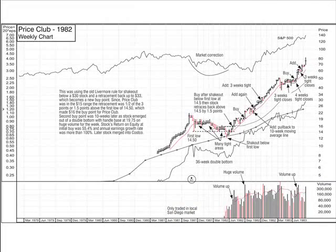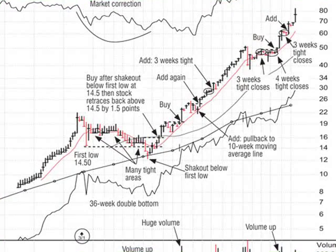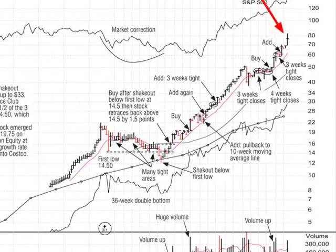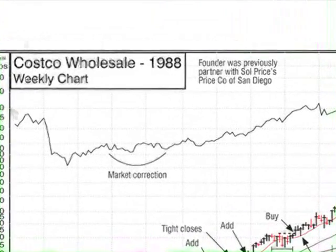I realized right there that I was looking at something totally unique and far superior — they were very busy. When I went back to Los Angeles, we tried to get a chart on Price Company, but there weren't any available because at that time it was so young and trading only in the San Diego market. We got the prices from some traders down there, plotted our chart, and watched it for three or four months as it kept going down. Suddenly it formed a perfect double bottom — one of our nine or ten basic chart patterns — and when it came out of that we started buying. It had a 15-fold advance.